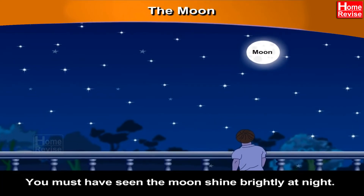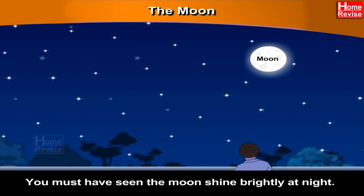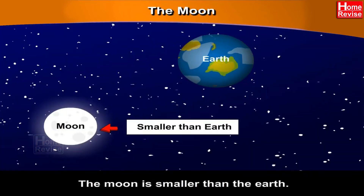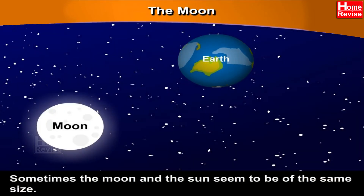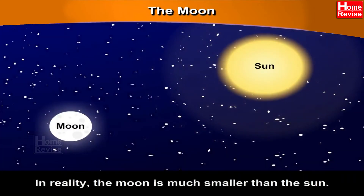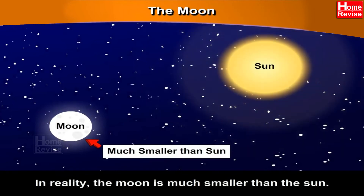The Moon. You must have seen the moon shine brightly at night — it is also round. The moon is smaller than the Earth. Sometimes the moon and the sun seem to be of the same size, but this is because the moon is nearer to us and the sun is very far away. In reality, the moon is much smaller than the sun.